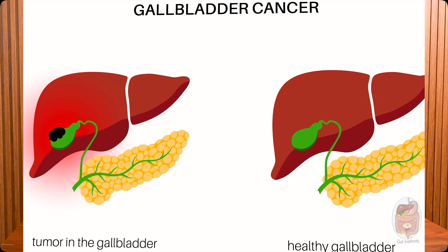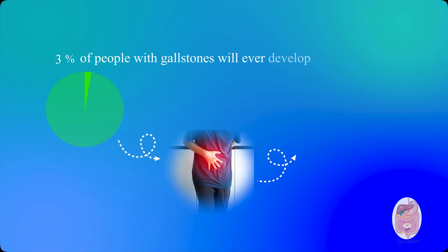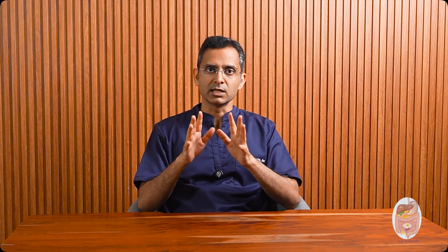Gallbladder cancer: let's be clear — gallstones don't directly turn into cancer. But large or multiple stones can cause chronic irritation and inflammation of the gallbladder lining. And over many years, that can increase the risk of cancer. Still, only a very small percentage — about 1–3% of people with gallstones — will ever develop gallbladder cancer. So don't panic. The presence of gallstones alone isn't a reason to rush into surgery. While small stones may sneak out and cause trouble, the big ones dig in, wear down the wall, and sometimes break through entirely. They are not just stuck — they are strategic.